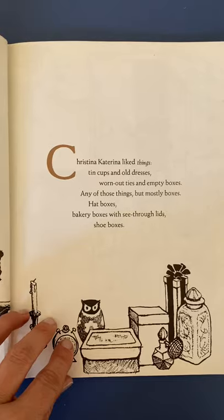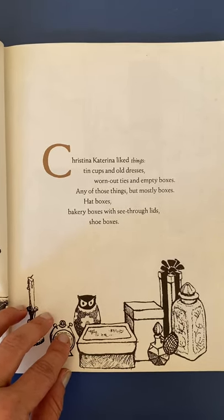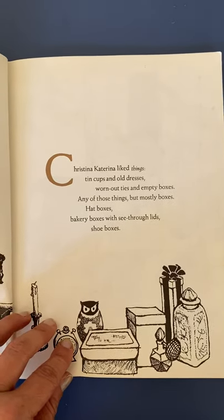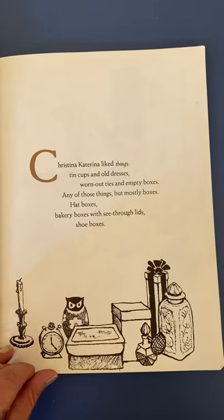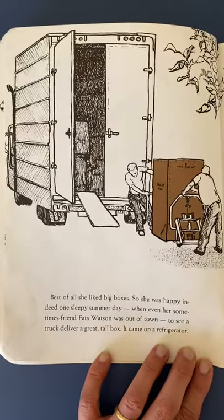Christina Katerina liked things. Tin cups and old dresses, worn out ties and empty boxes — any of those things, but mostly boxes. Hat boxes, bakery boxes with see-through lids, shoe boxes. Best of all, she liked big boxes.